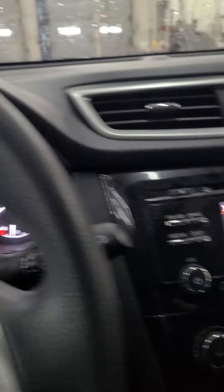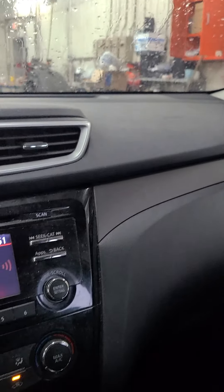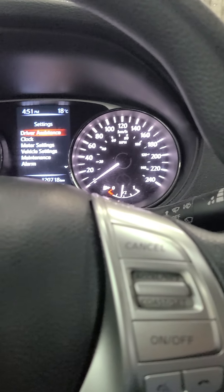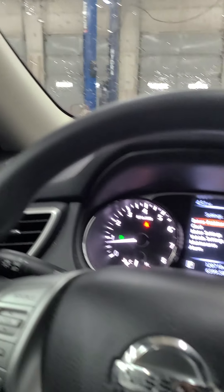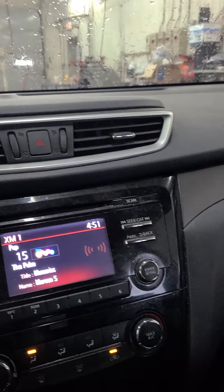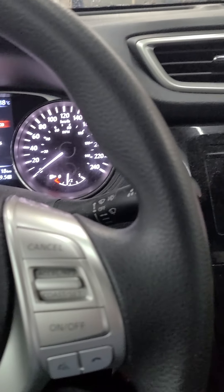You've got a glove compartment here and another compartment just in here. This vehicle is well priced — it has 120,718 kilometers and it's not going to stay here for long. There you have it, the 2014 Nissan Rogue. Thank you for watching. This is Henok at 417 Nissan — have a good day.